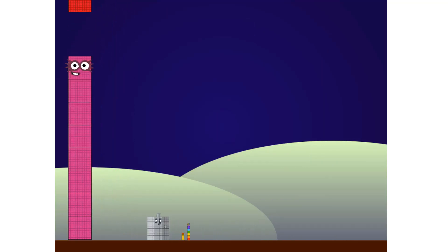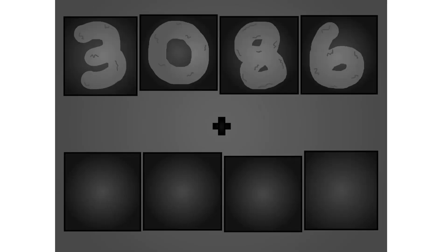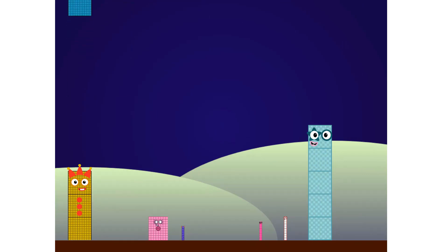One. One, one, one, two, two. One. Three, zero, six plus five, five, one.